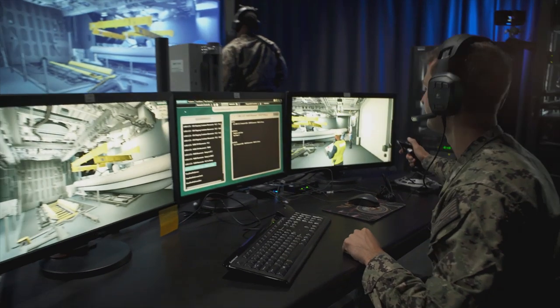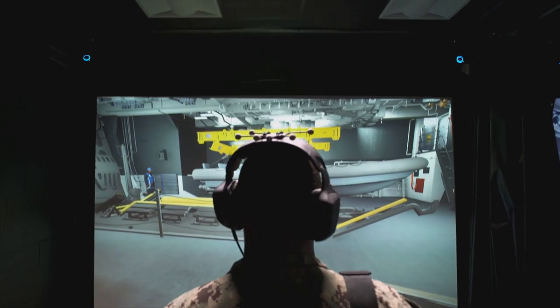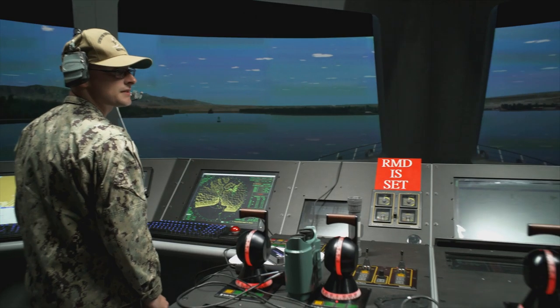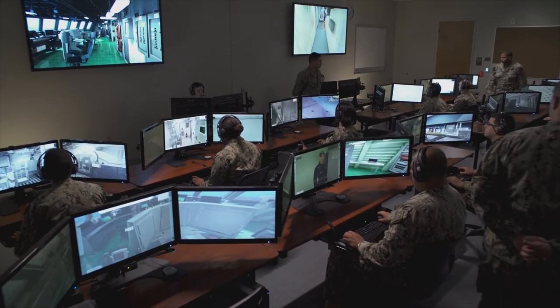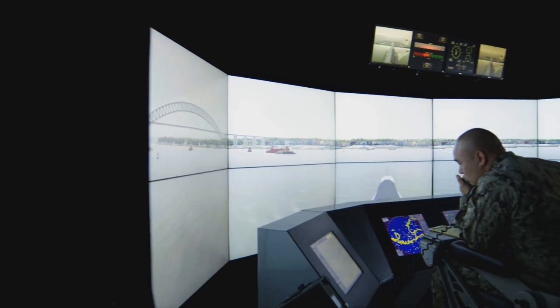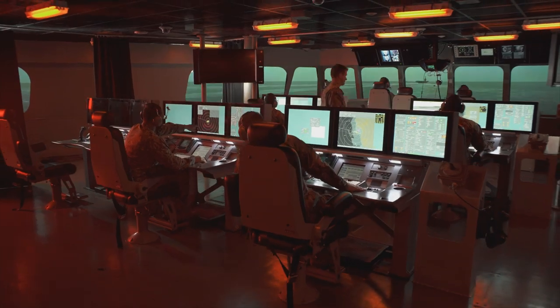Having seen and participated in the training available here, my comfort level that the sailor or officer coming to my ship knows what they're doing is just that much higher, knowing that they've done it countless times before. That success can only be attributed to the training they receive and the fidelity by which these trainers work. It gives me confidence that every time my ships go to sea, they go to sea safely. Overall, I feel like I could go on a deployment, get into a combat situation, and know what to do.